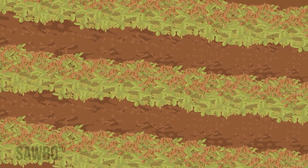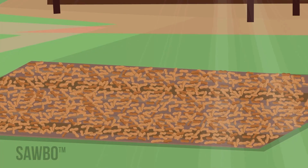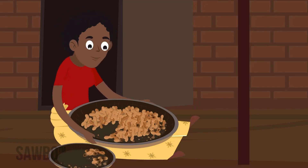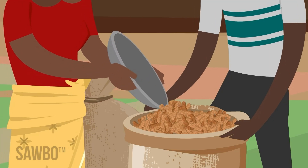After the nuts have dried some, pluck them and dry them further on a tarp. Sort out the damaged or discolored nuts. Store the good nuts in the shell in clean, dry bags.